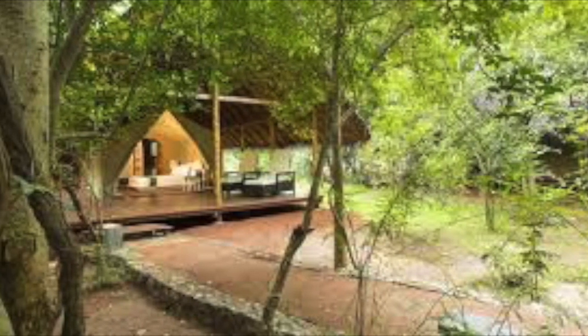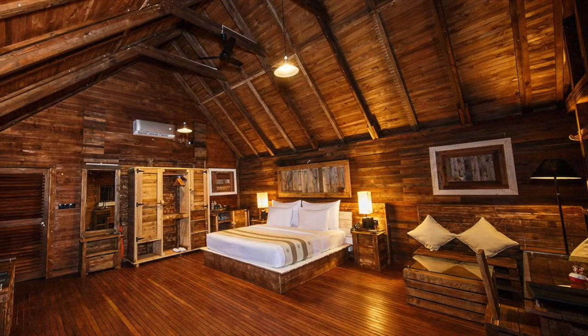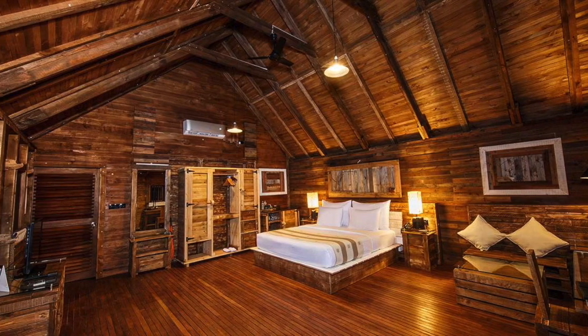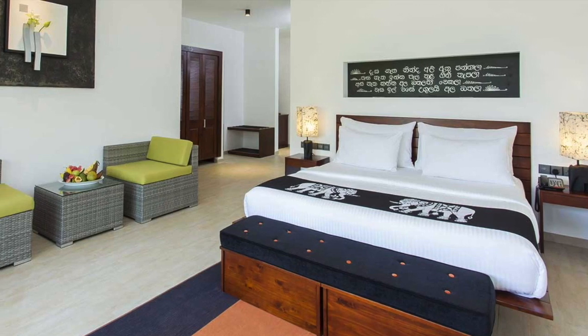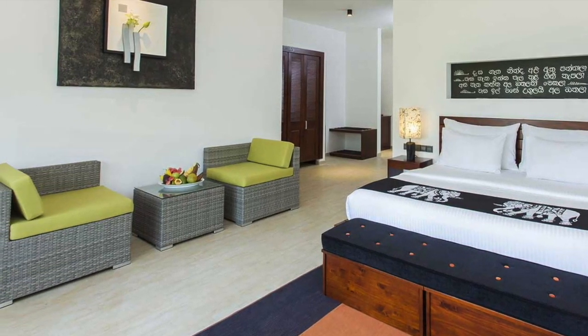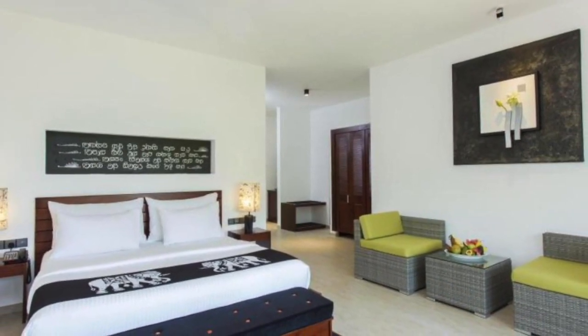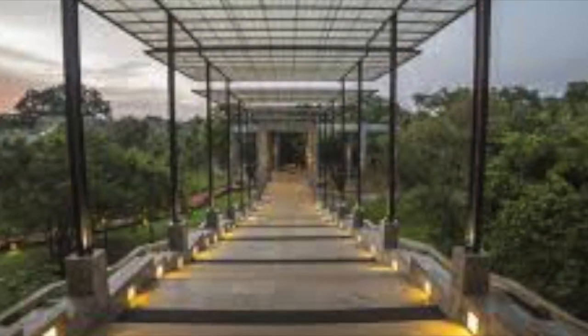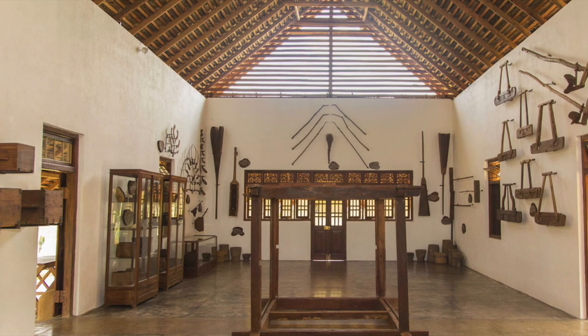This hotel has a lot to offer for your holiday, including well-maintained staff, facilities, and camps. The rooms cost 23,000 per night with breakfast, and wooden chalets cost 29,000 per night with breakfast.